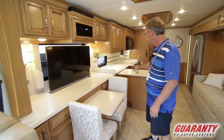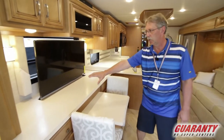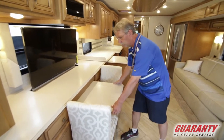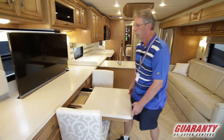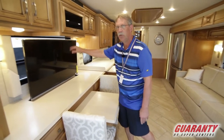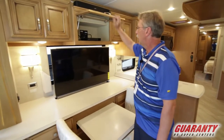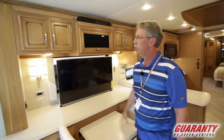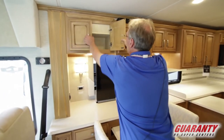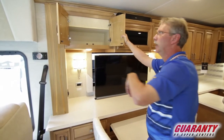It's all Corian counter space. You have the L-shaped counter for the kitchen. You got this extra counter space with a leaf that pulls out, two extra chairs, and the TV behind that goes down out of the way when you don't need it. Along with that you have the DVD player and the Bose sound bar up top. Beautiful cabinetry in this coach — it's a Newmar, so it's extremely well done.